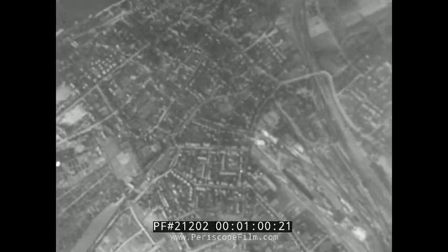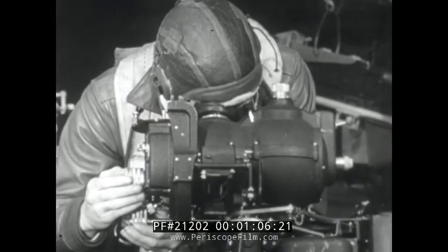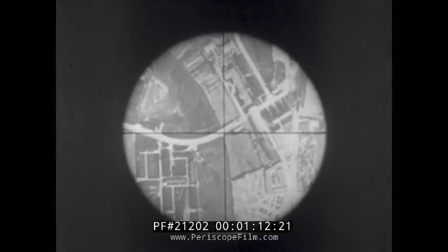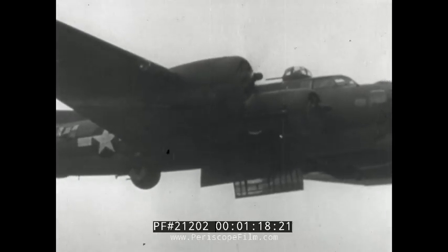Almost three miles below this formation of American flying fortresses, there lies Marienburg in East Prussia — up to this moment, one of the most important cogs in Germany's war machine. The specific target on which this lead bombardier is lining up his bombsite is the Focke-Wulf 190 plant. Up to this instant, this aircraft factory has been accounting for almost 50% of Germany's total FW 190 fighter assembly.